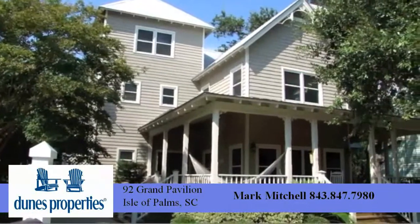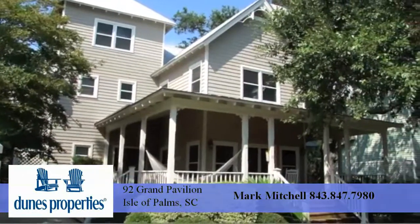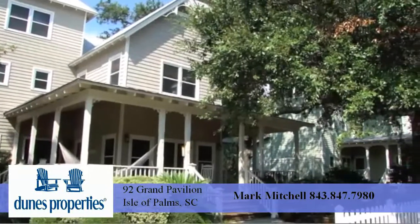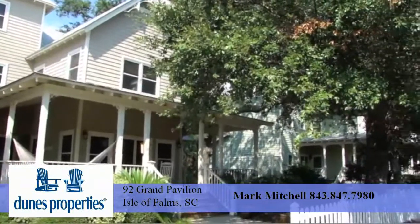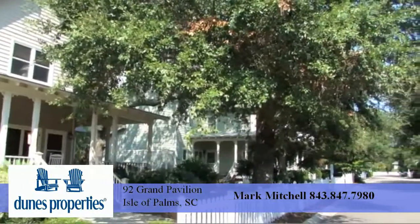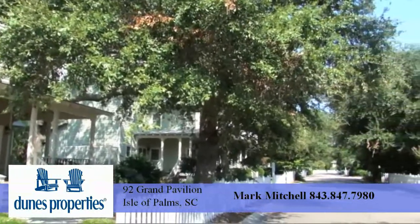92 Grand Pavilion. Located in the highly desirable Grand Pavilion section of Wild Dunes Resort, this charming cottage has everything you'd want in a vacation home. Set among stately live oaks, palm trees, and white picket fences,